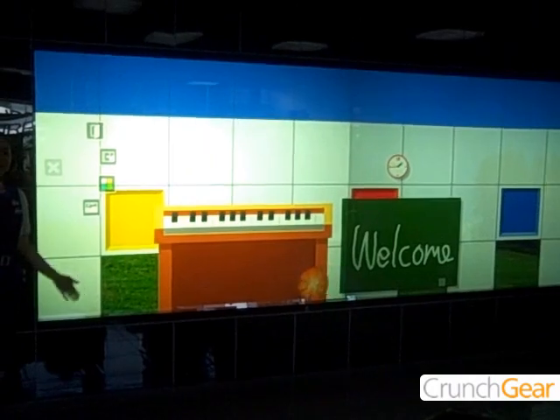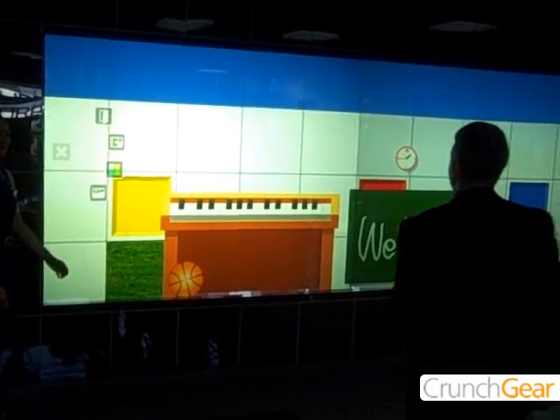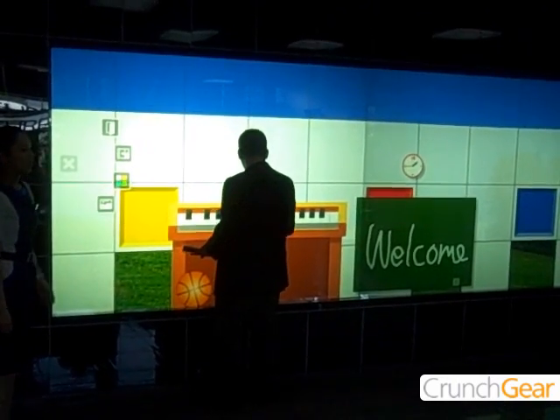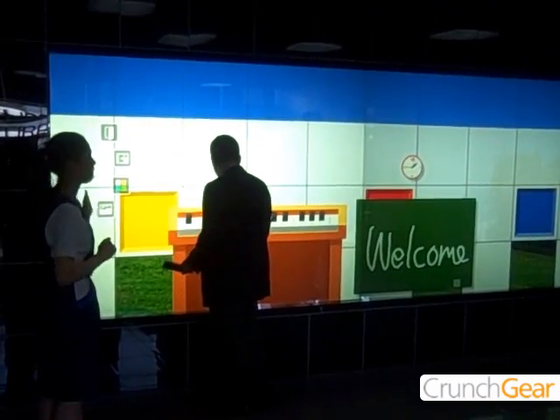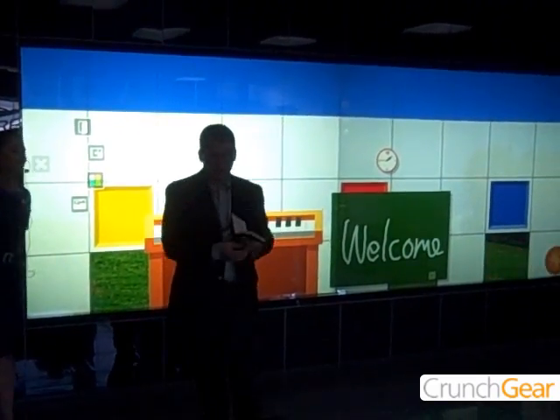And you can also play with the basketball. Does anyone want to try this? Thank you very much sir. What's the technology? We have infrared blades at the top — three infrared blades — and we use two projectors.